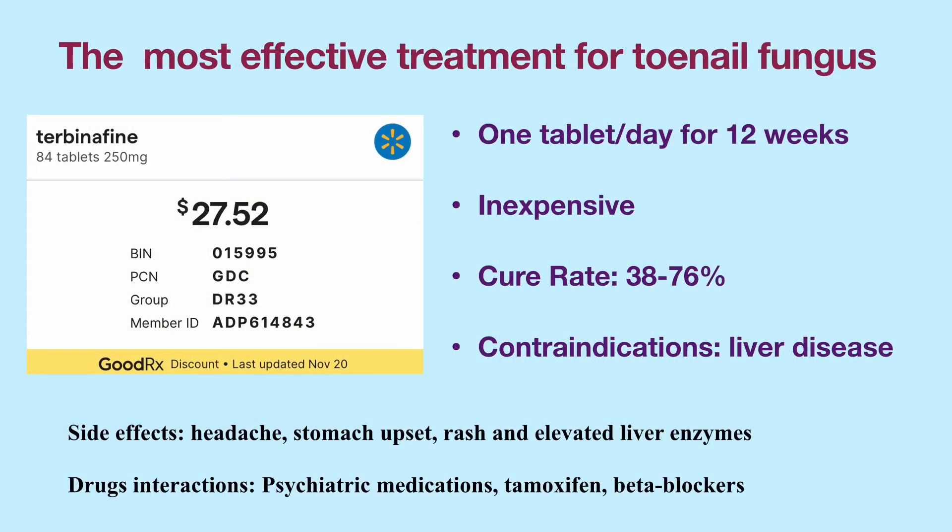The most effective and inexpensive treatment for confirmed toenail fungus is an oral medication called terbinafine. The medication is taken once a day for 12 weeks. It costs $27 at Walmart with a GoodRx coupon.